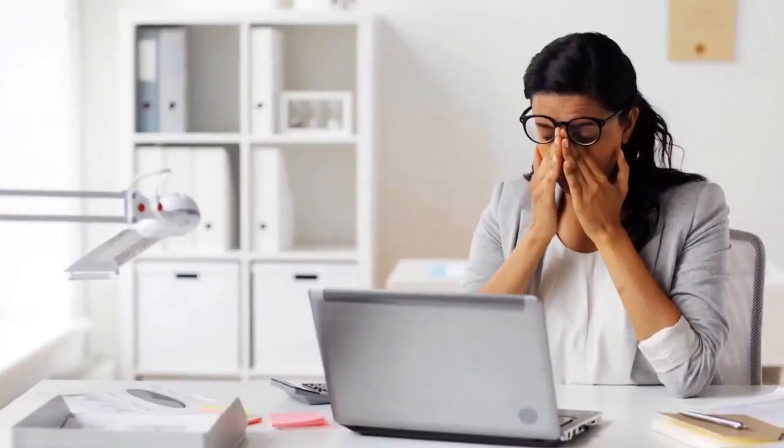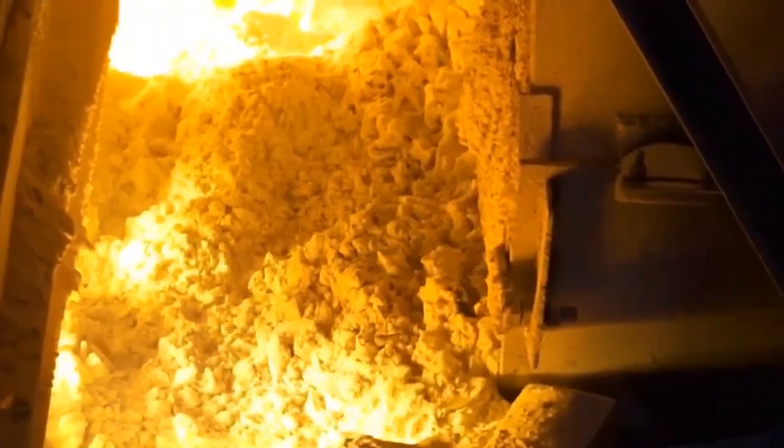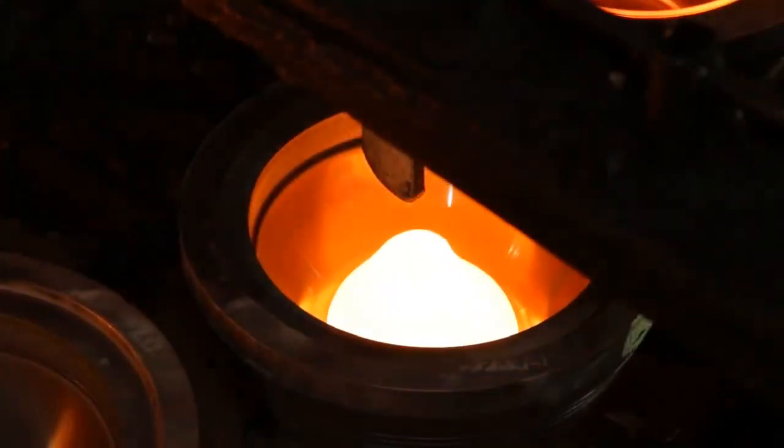Glasses are super important for people with terrible vision, but have you ever wondered how they are made? It all starts with three simple things: sand, soda ash, and limestone. These three main ingredients get thrown into a hot furnace, where they melt together and become molten glass.